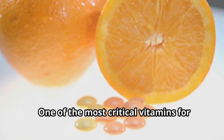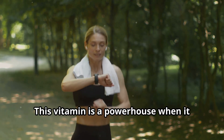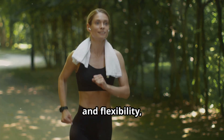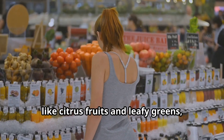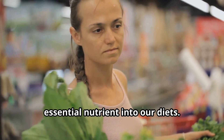One of the most critical vitamins for circulation and blood pressure is vitamin C. This vitamin is a powerhouse when it comes to improving blood vessel function and flexibility, which can help to increase blood flow to the legs and reduce blood pressure. Foods rich in vitamin C, like citrus fruits and leafy greens, are a great way to get more of this essential nutrient into our diets.